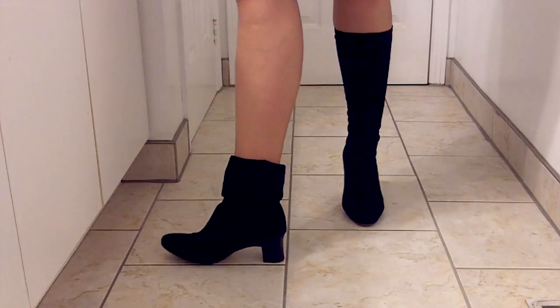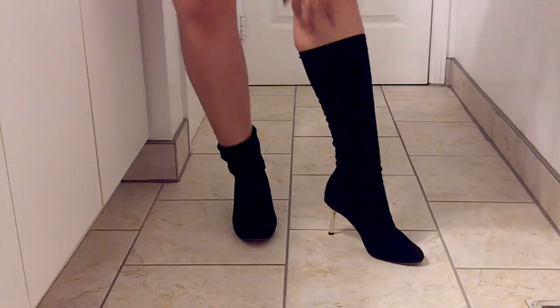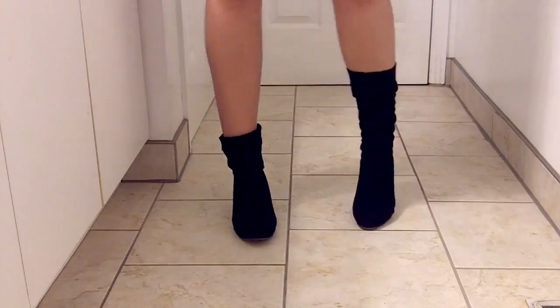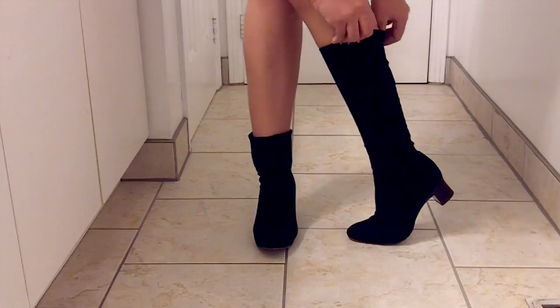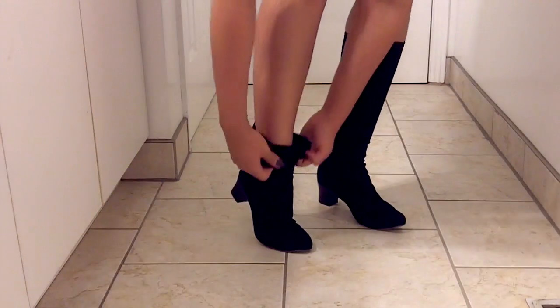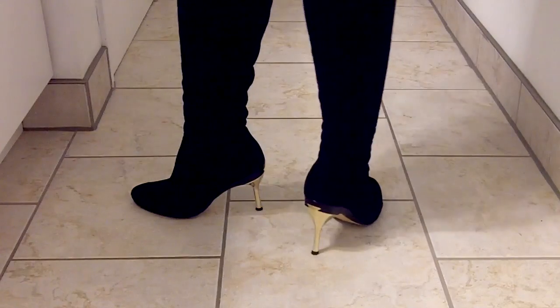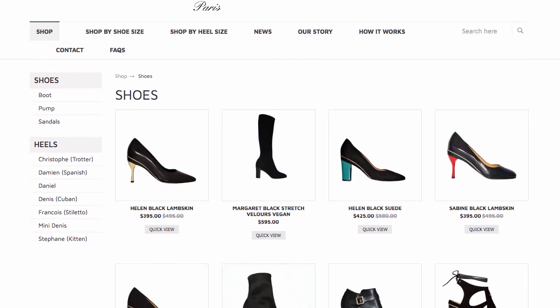Hey everyone, time for another convertible heel review. Today I'm reviewing Tanya Heath Paris — they're touted as the world's first multi-height shoes, boots, and sandals with interchangeable heels. Tanya started working on the concept in 2009 and finally launched her business in 2013. I'm lucky enough to live within driving distance of their Toronto location, and since the designer Tanya is Canadian-born, it's great to support another Canadian.